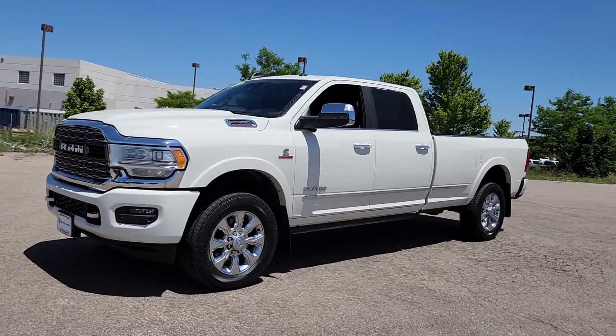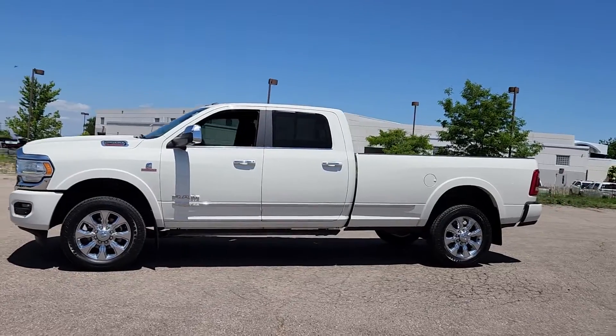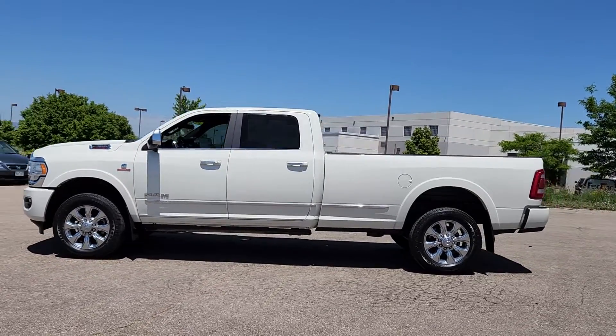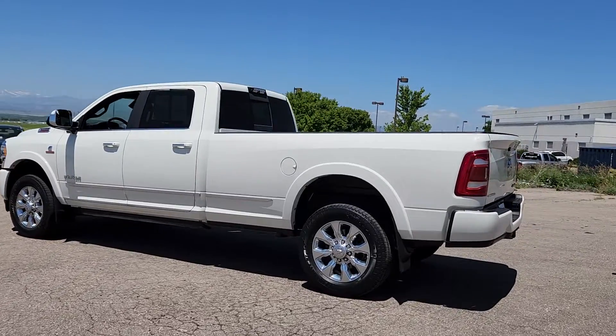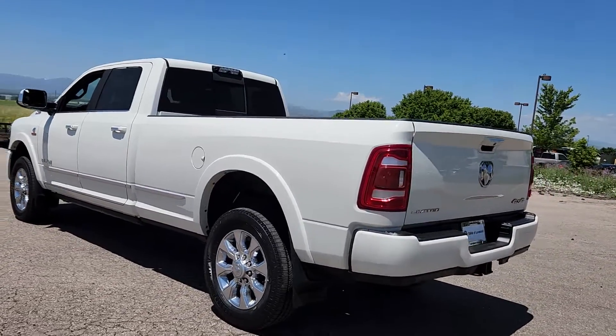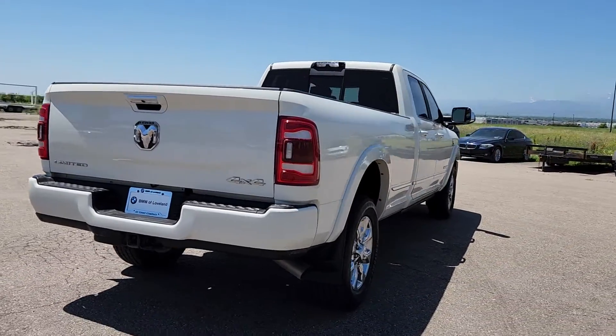You're gonna love the 2019 Ram 2500. With less than 45,000 miles on the odometer, this vehicle stands out from the rest. Take the big jobs in stride in the Ram 2500. Its blend of heavy-duty capability, passenger comfort, and connected technology will see you through.